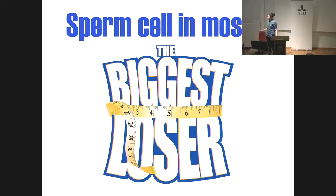Good afternoon. Today I want to tell you why a sperm cell in moss is the biggest loser.